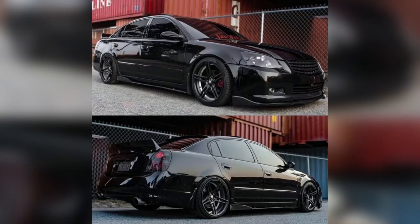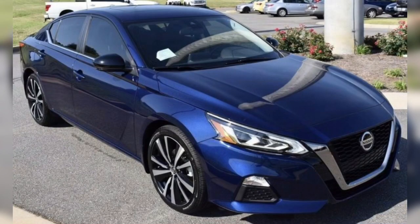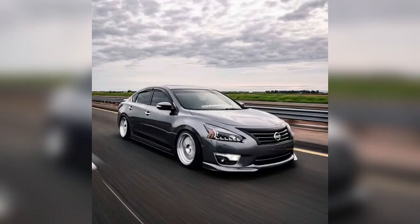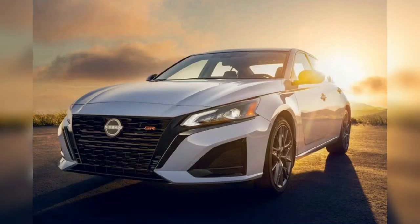Hello everyone, have a good evening — how's everyone doing today? Welcome back to my channel, Cars and Cats. Today we'll talk about the Nissan Altima hood latch problem. The 2013 to 2018 Altima is in constant danger of the hood suddenly flying open while driving.